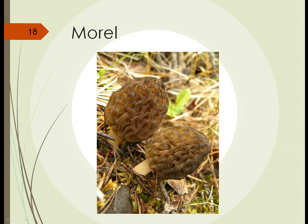Morels are another very tasty edible fungi in this family. Notice the cap with all of the perforations and spaces — these are the areas where the spores are produced that are going to come out, germinate, and form new morel organisms. They're born on a stem, just like the other familiar mushrooms.